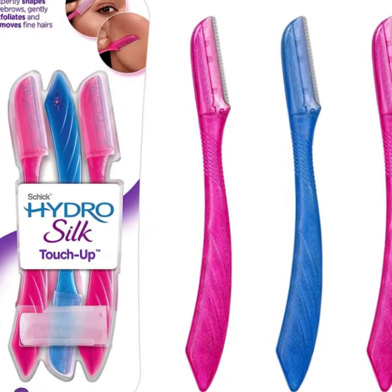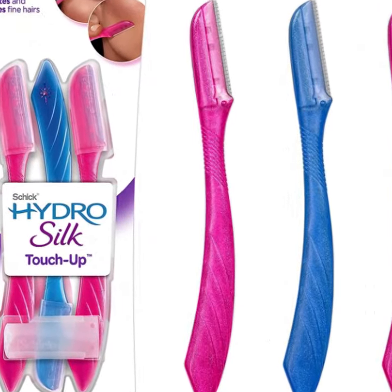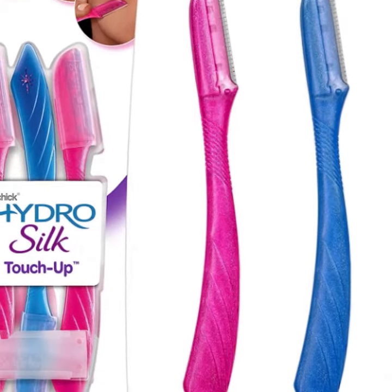Number 1. Chic Hydro Silk Touch-Up Face Razor for Women Dermaplaning Tool. Look your best at a moment's notice.